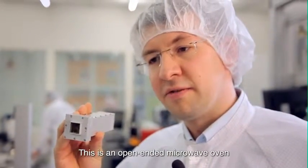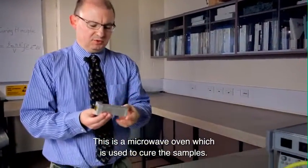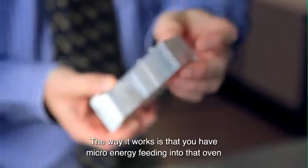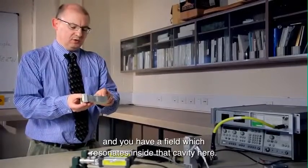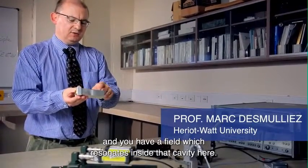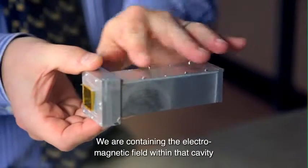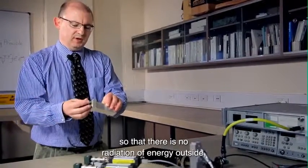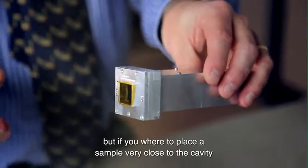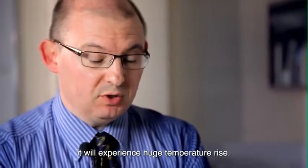This is an open-ended microwave oven, and it isn't harmful. It is used to cure the samples. The way it works is you have microwave energy feeding into that oven, and you have a field which resonates inside that cavity. The oven is not harmful because we are containing the electromagnetic field within that cavity, so that there is no radiation of energy outside. But if you were to place a sample very close to that cavity, it will experience a huge temperature rise.